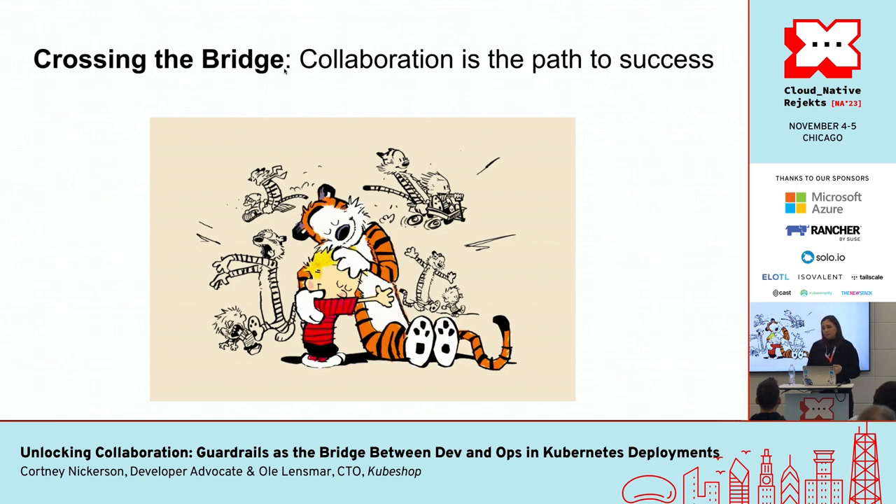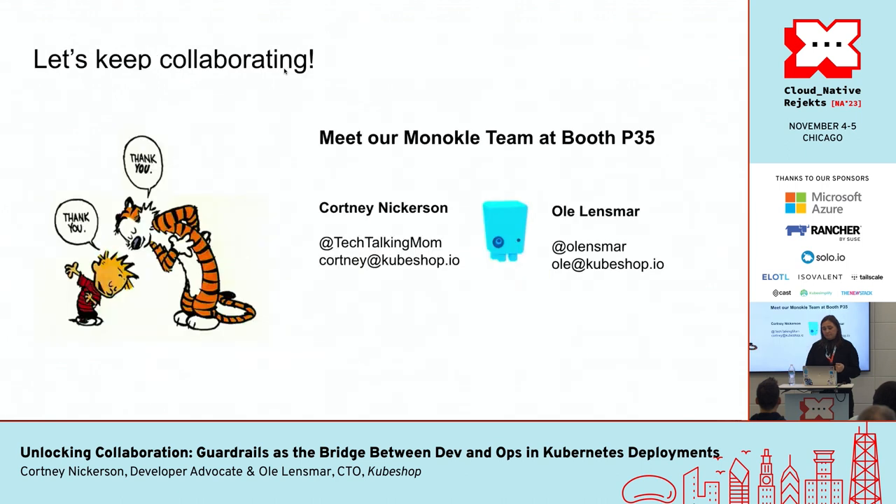If you'd like to hear more about this or learn about open source tooling that can get you from code to cluster with policy and guardrail implementation, and you're here this week, please stop by our Monocle team booth at P35. I will be there, and you'll get to see that Ole is not a figment of my imagination like Hobbes because he will be there as well. If you're not here at KubeCon this week or you don't have time, feel free to reach out individually at any point in time and we can have a chat.